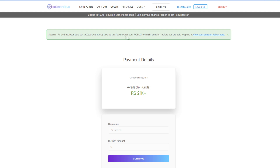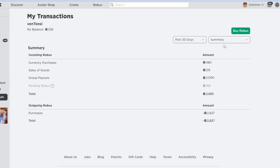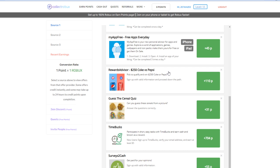And boom — 168 Robux has been paid out to this account, which is my Roblox account. It will take a few days for the Robux to finish pending in your account before you can spend it. To track it, press the blue button which takes you to the Transactions page. You can see my pending Robux of 168 right there. Under the Sales of Goods tab, my private server has been purchased and I have 168 Robux pending.